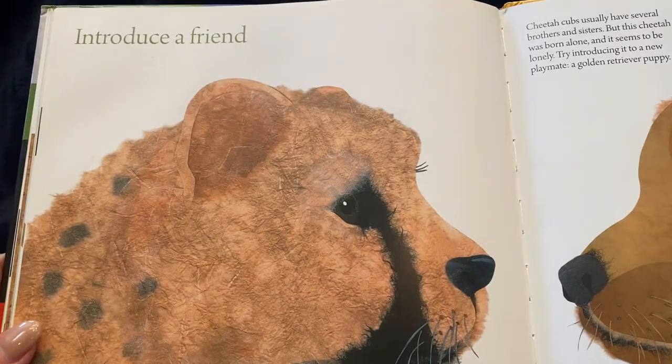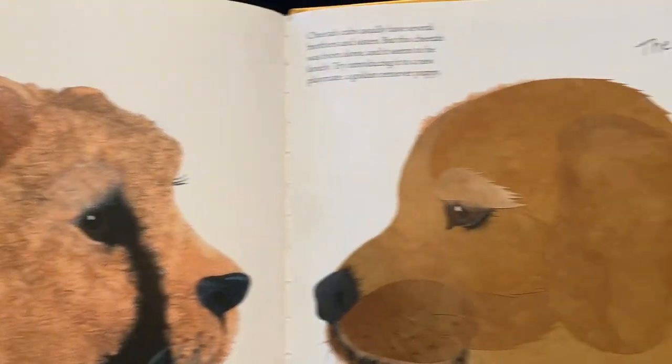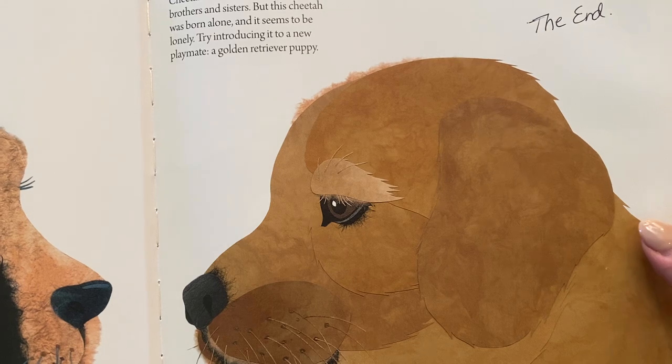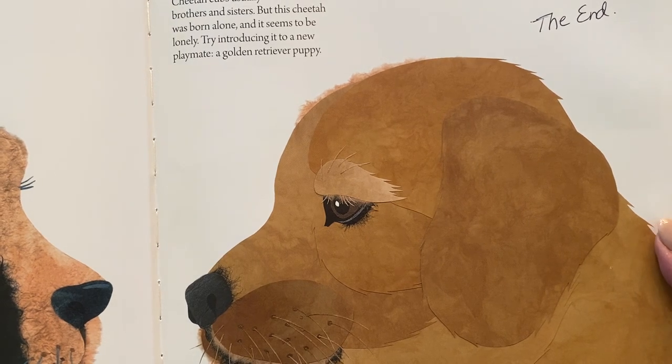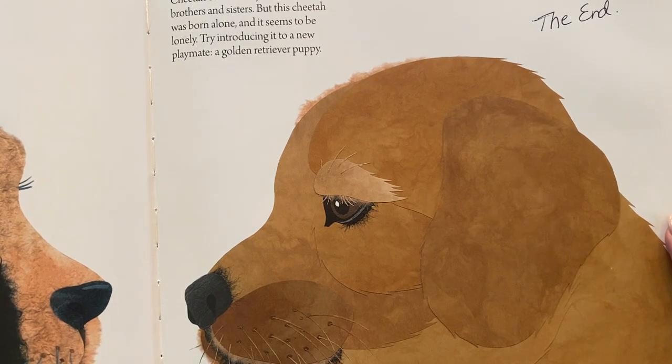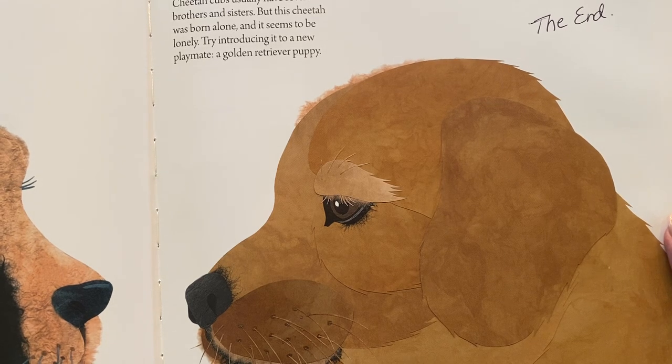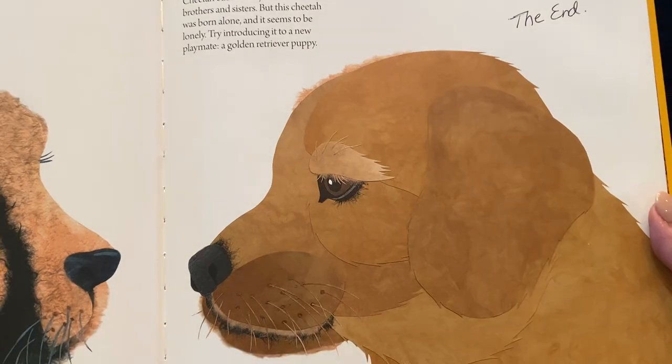Or you could introduce a friend. Cheetah cubs usually have several brothers and sisters, but this cheetah was born alone and it seems to be lonely. Try introducing it to a new playmate — a golden retriever puppy. The end.